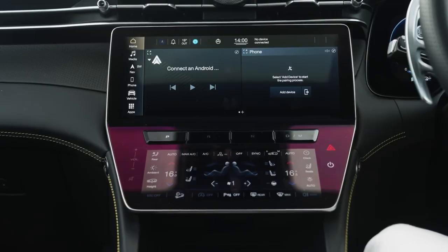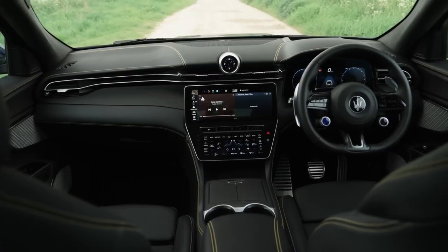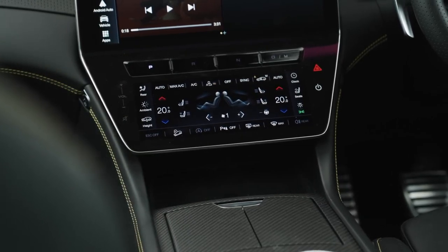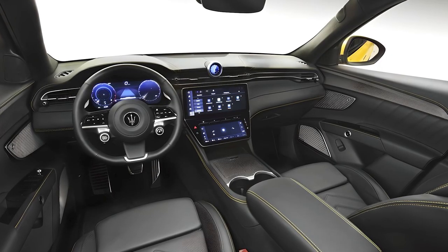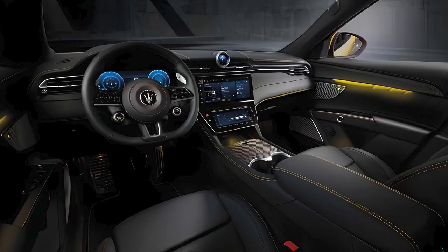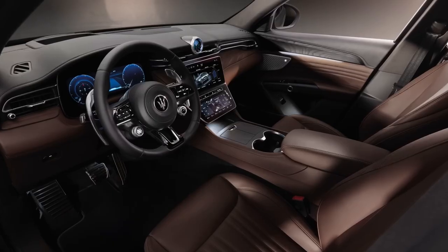The Grecale Trofeo comes with Maserati's latest Google-based infotainment system running on a 12.3-inch touchscreen, plus an 8.8-inch touchscreen below on the dashboard that controls other functions. It includes wireless Apple CarPlay, Android Auto, and a Wi-Fi hotspot. The 14-speaker Sonus Faber audio system comes standard, with an upgrade option to a 21-speaker setup.